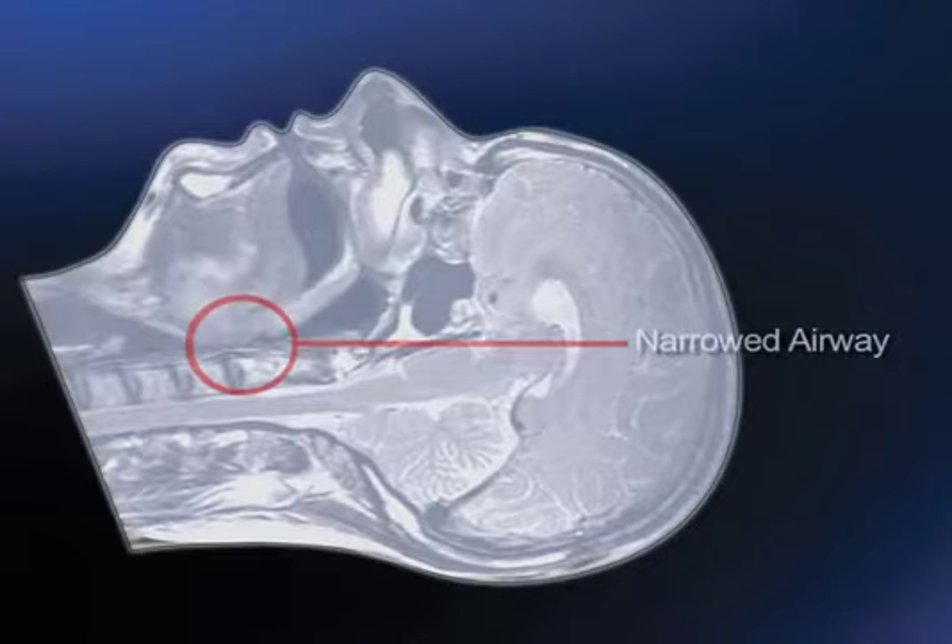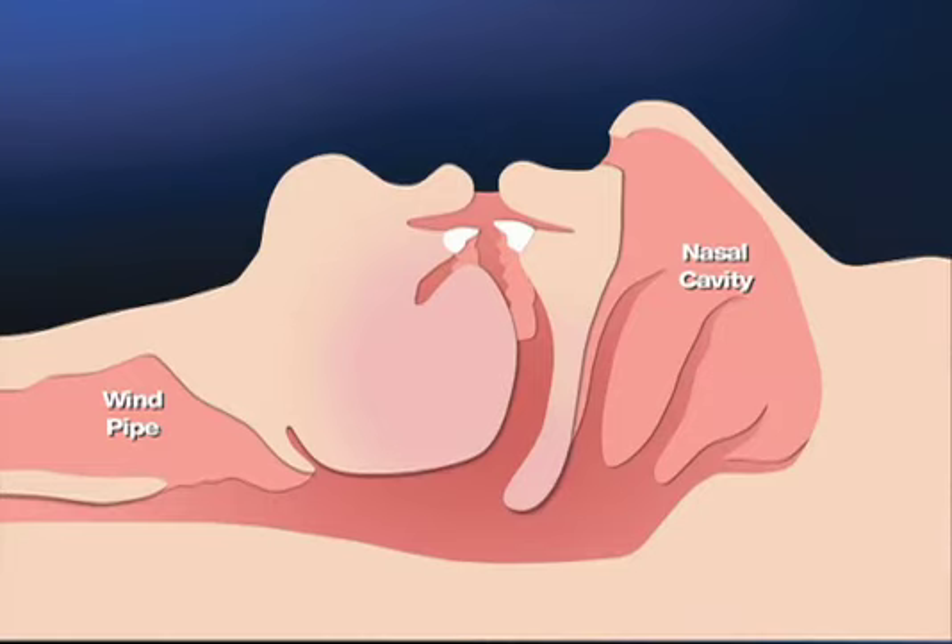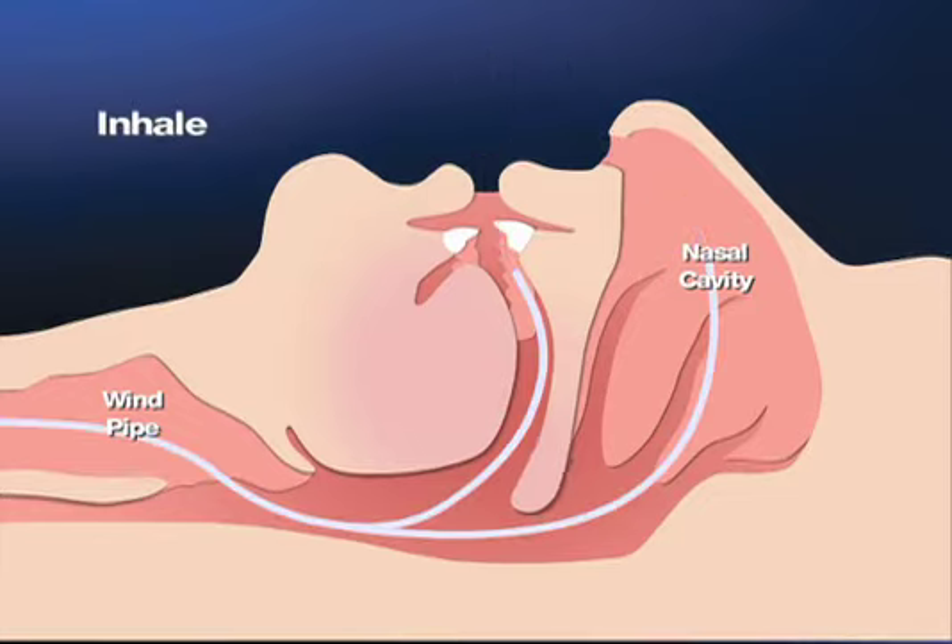Snoring is caused by a narrowing of the upper airway during sleep. If you have large tonsils, a long uvula — the small piece of soft tissue that can be seen dangling down from the soft palate over the back of the tongue — or excess flabby tissue in the throat, you are more likely to snore. All of these areas relax during sleep.